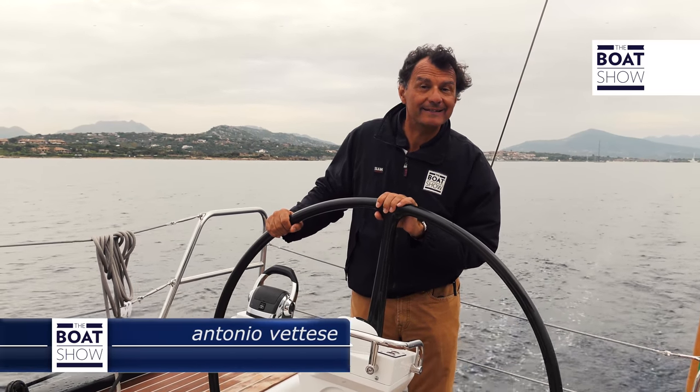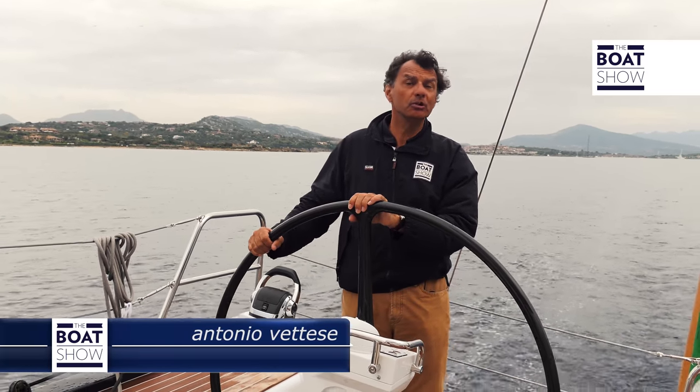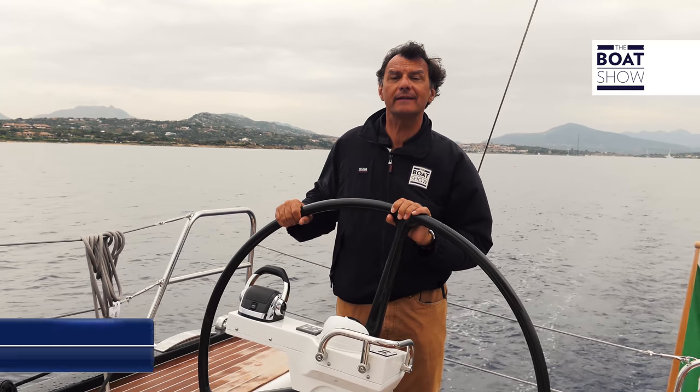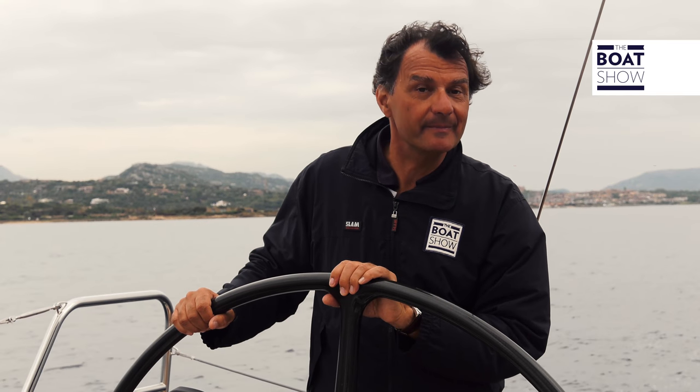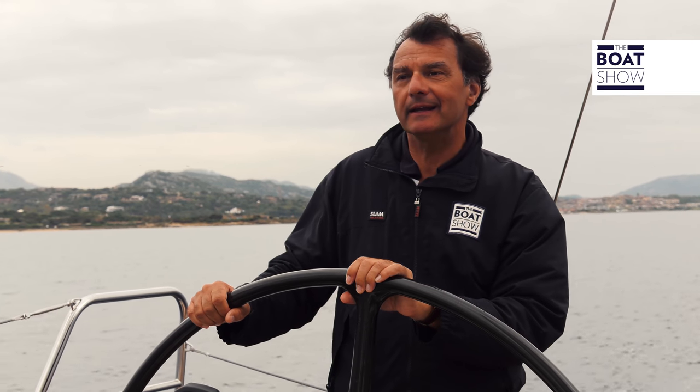With the Boat Show in Porto Rotondo, we are here for the Solaris Cup, where the latest model, the Solaris 55, has been debuted. The project is, once again, one of Javier Soto Asybal's, the principal designer of the shipyard.